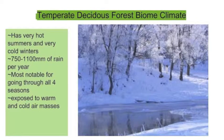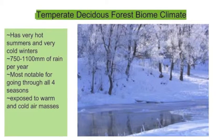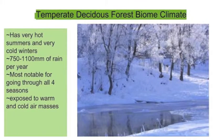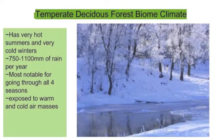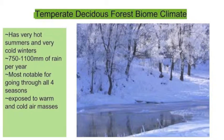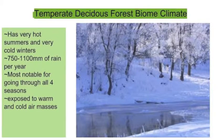Almost all of the world's deciduous forests are located by an ocean. The ocean and the wind are two big factors of why the temperature and the climate change so much in this biome. Climate is a mix of temperature and precipitation. Deciduous forests have almost 14 inches of rain in the winter months and more than 18 inches of rain in the summer.